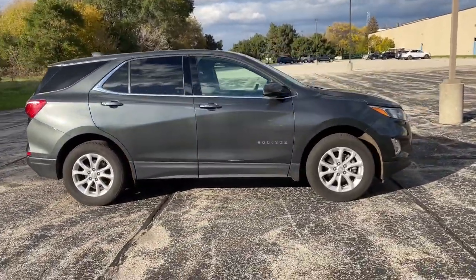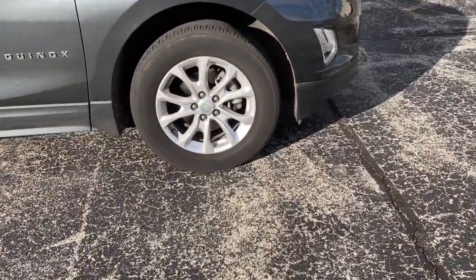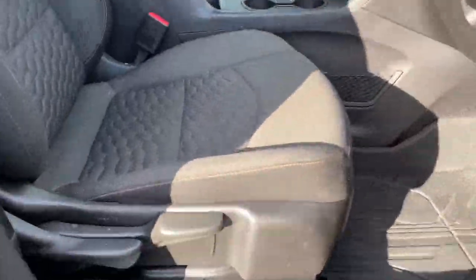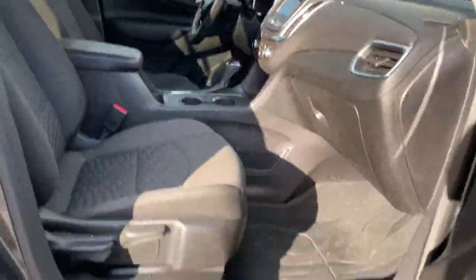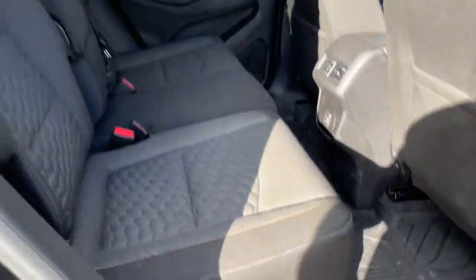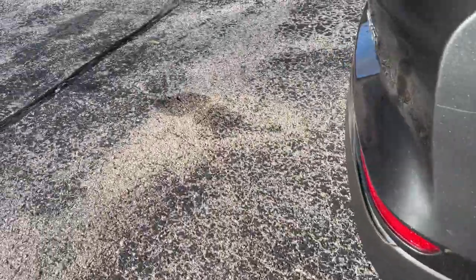These are just some of the great options this vehicle comes with: aluminum wheels, electronic stability control, trip computer, power windows, bucket seats, four-wheel disc brakes, and power steering. Enjoy the journey in the capable and comfortable Equinox. Drive it today.